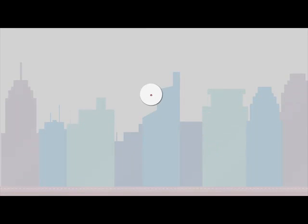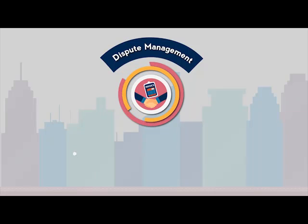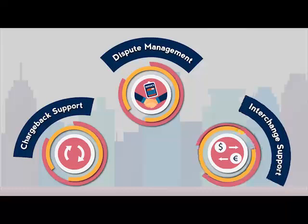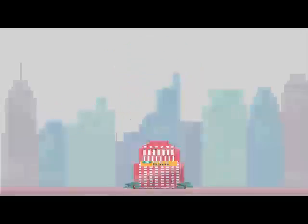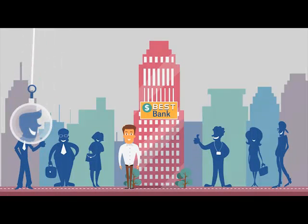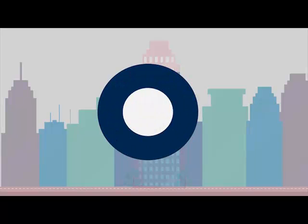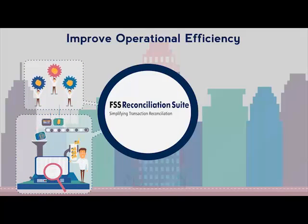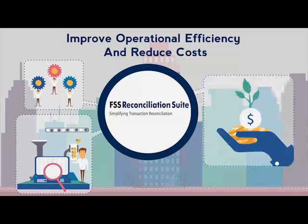It has an in-built dispute management process and chargeback support. Plus, it supports settlement for all major interchanges. Customers are happy because their disputes are getting settled proactively. With FSS Reconciliation Suite, Mark has succeeded in improving operational efficiency and reducing costs.